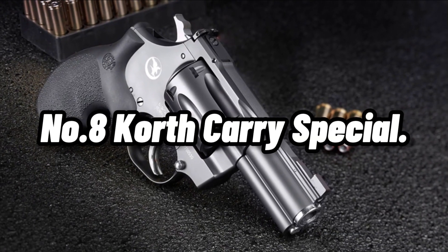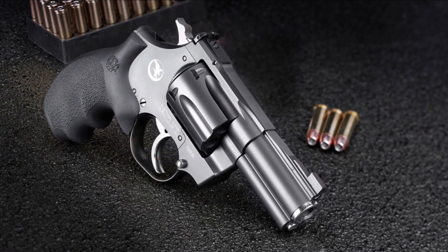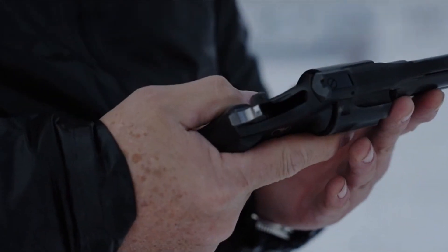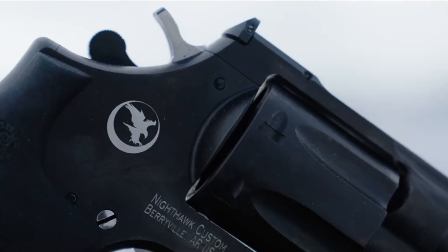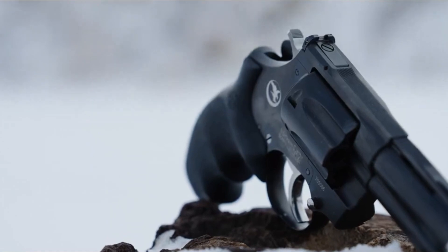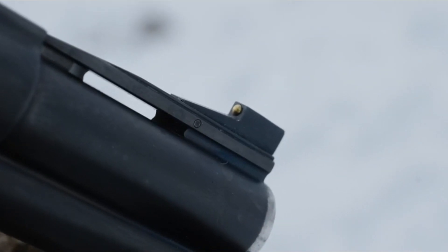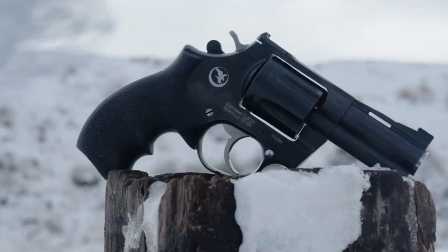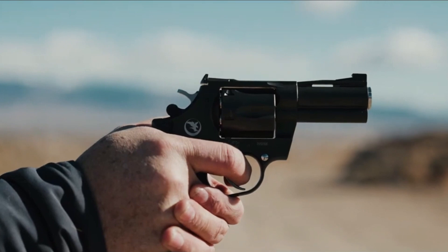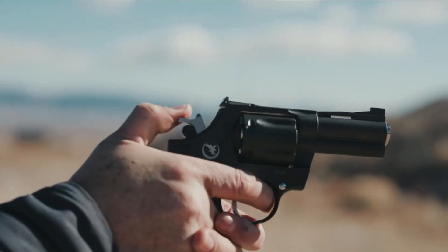Number 8: Korth Carry Special, $5,098, with an optional 9mm cylinder. The standard Carry Special is a 357/38, but with the addition of an alternative cylinder, it is possible to convert it to a 9mm in a matter of seconds. This particular cylinder is equipped with its very own ejection system, so moon clips are not necessary. Through Magnum Custom, you may get your hands on this 9mm wheel gun that is considered to be the best of the best.